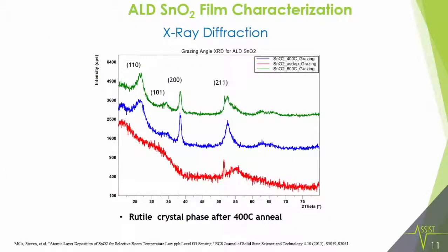We did XRD and see three graphs at no anneal, 400°C, and 600°C. After 400°C, we see formation of a (110) peak, which is an indicator of the rutile crystal phase. This is important because that phase has a high concentration of oxygen vacancies and is very stable, which was found to be ideal for gas sensing.